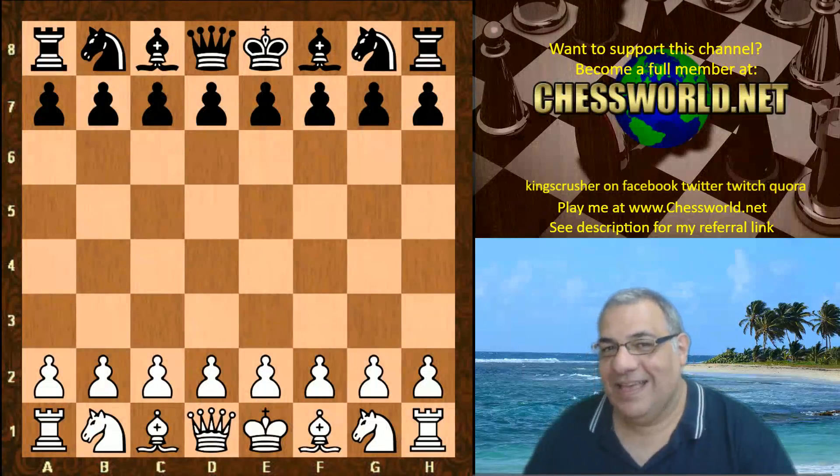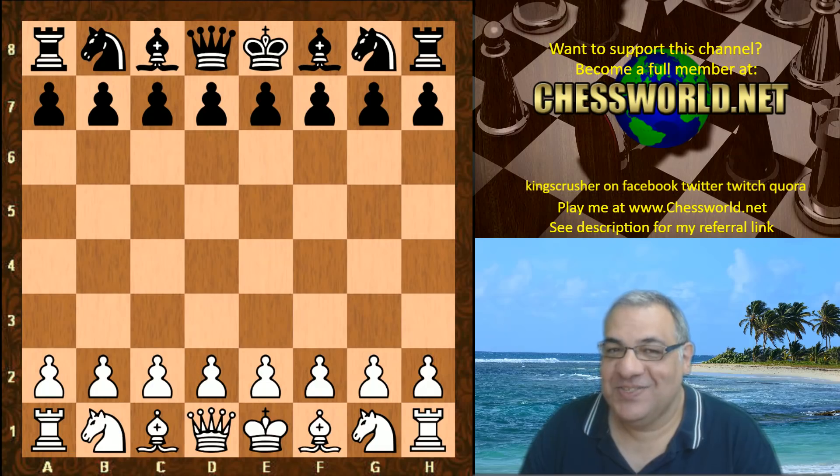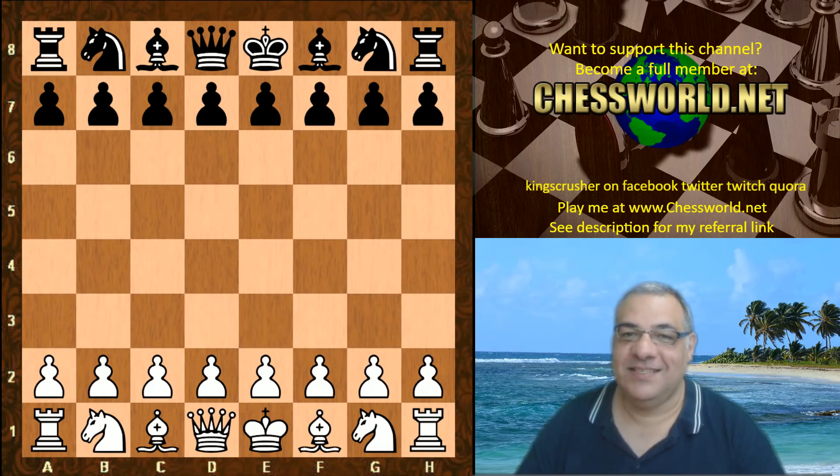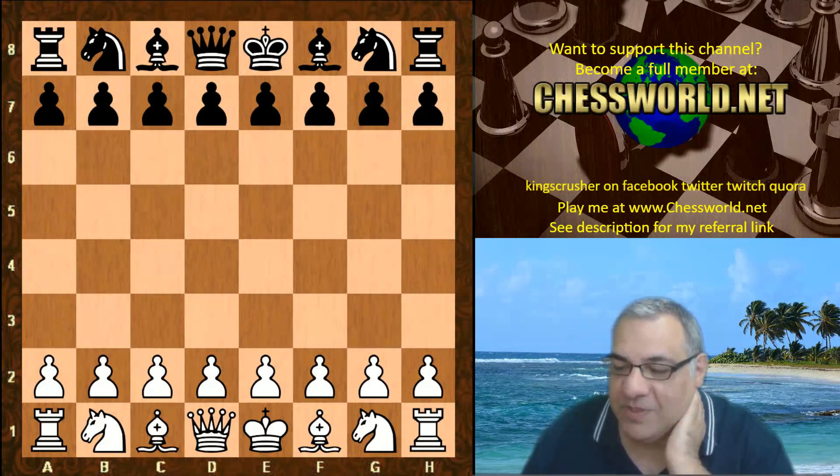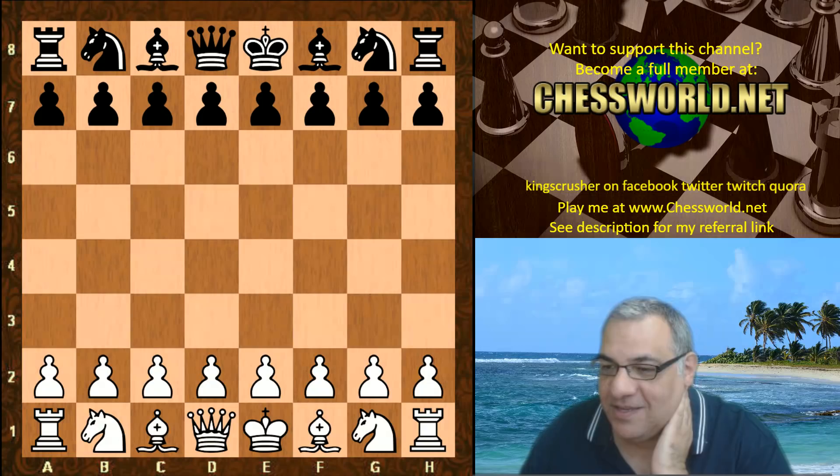Hi all. I have another very exciting and dramatic game from Leela Chess against the mighty Stockfish 8. This was Leela ID 10968. The opening was presented by Thomas Kass and he set them off in the Grünfeld.